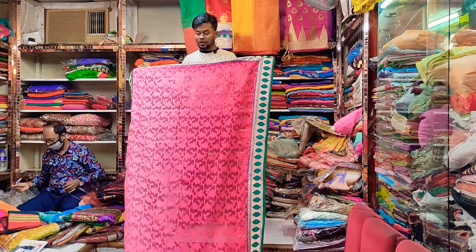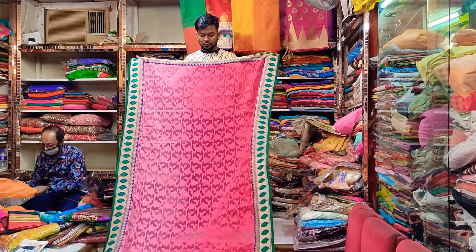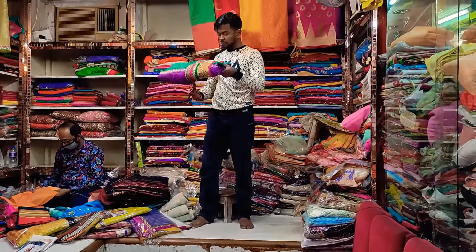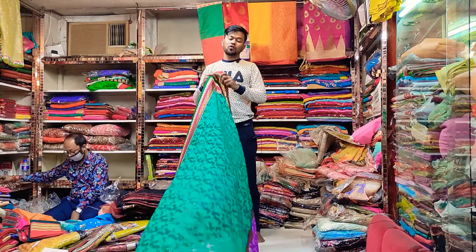I did not use this. I was going to get a lot of money. All of this is the price. I have to buy a lot of money.